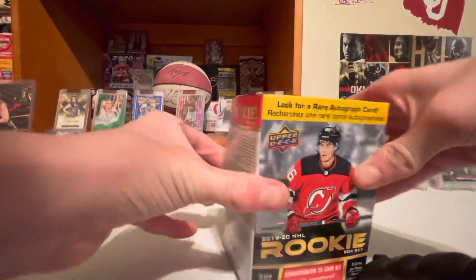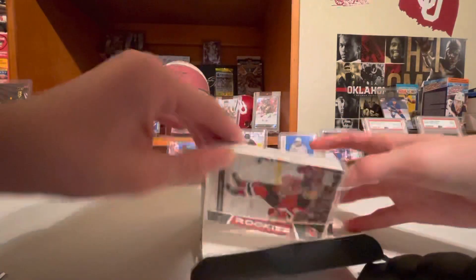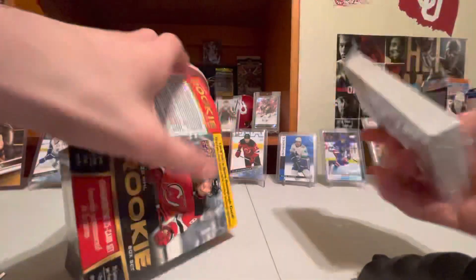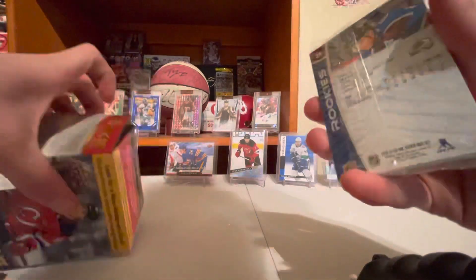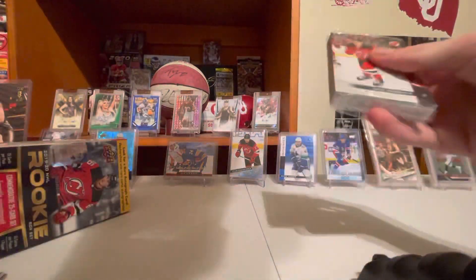Sell some of these. We got Jack Hughes on the front and Kale Maker on the back. You get 25 cards, unless it's got an auto in it — then it'll be 26. Let's hope we get the auto.